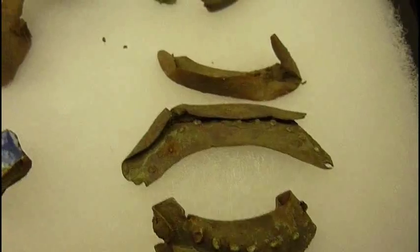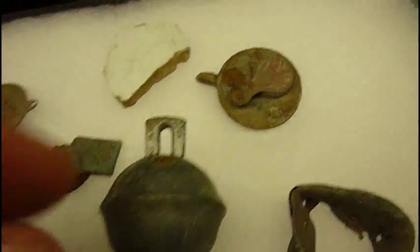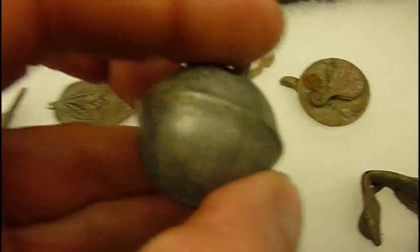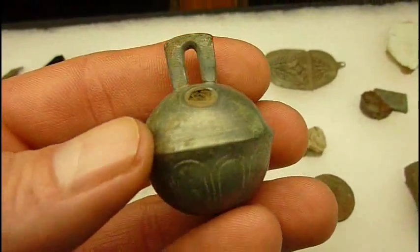And of course you'll find the usual toe taps, or toe plates. And there's a powder flask right there — or top of a powder flask. This item right here is what I call a crotal bell. It's pretty early too.